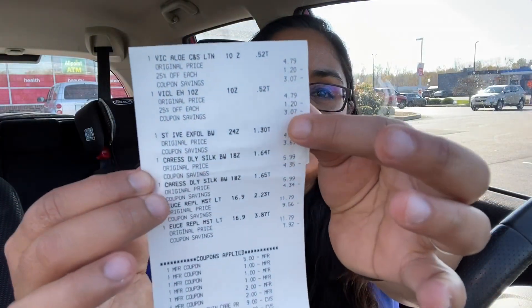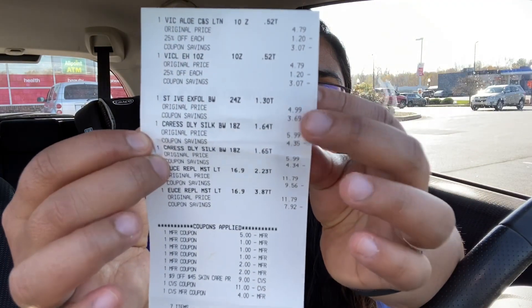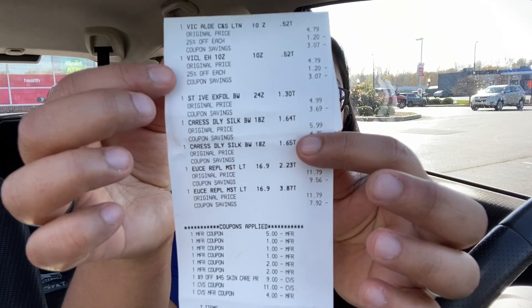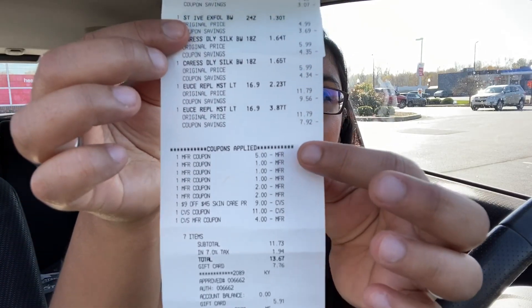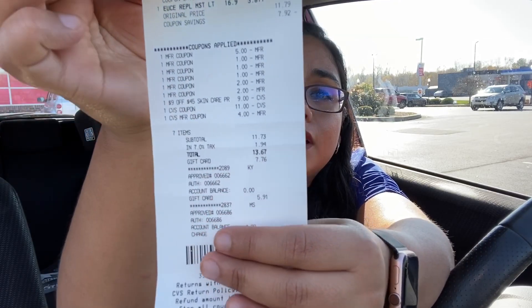Let me show you my receipt. At the top you can see the Vaseline, Vaseline, St. Ives, Caress, Caress, Eucerin, Eucerin — and here are my coupons. I had to pay $11.73, which I covered with gift cards from Fetch Rewards. They gave me back $20 in extra bucks. In a couple of days I'm going to be getting back $3 from the beauty box and $2 from Fetch Rewards, possibly three.